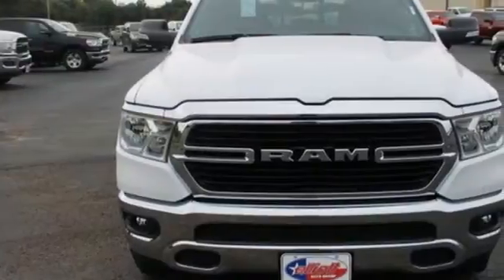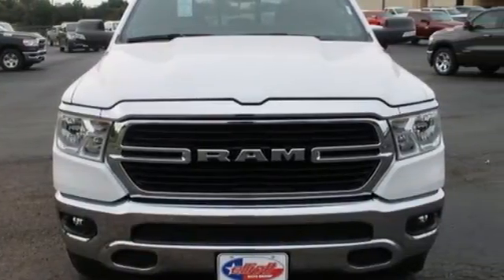Engineered to get things done, engineered to be a Ram. Take it for a test drive today.